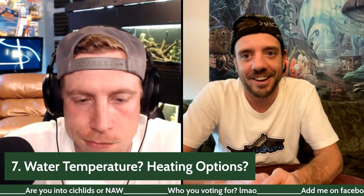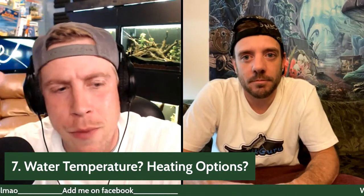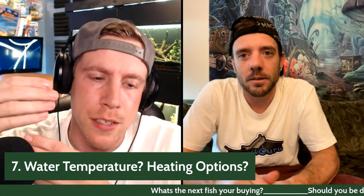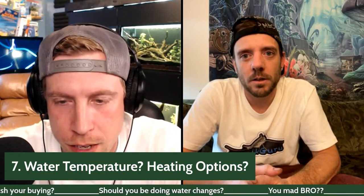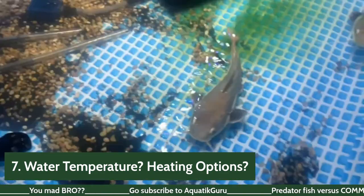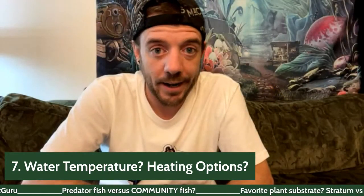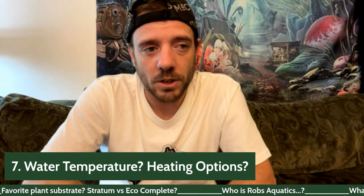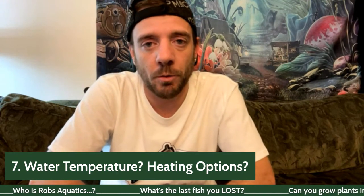Chris uses 800-watt Hygger heaters with thermostats in his pond. If you're using electricity to heat it, there's really no way around it being expensive. Dusty built a barrel to put heaters in and covered the tank to trap heat. If the basement got cold or hot for a week, evaporation would increase faster than normal.